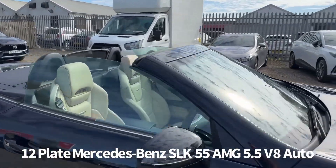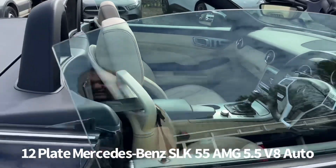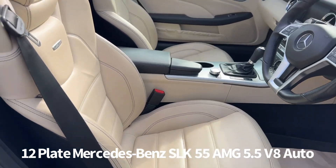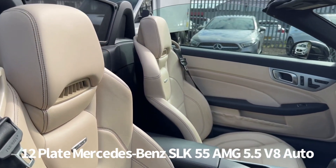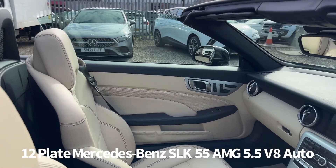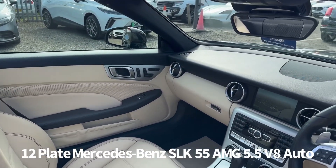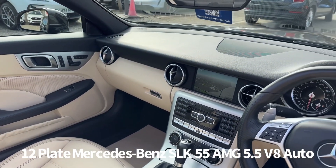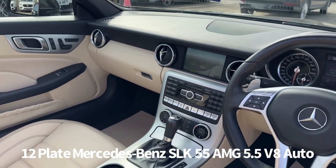Inside, as you'd expect, is leather upholstery with sports seats. The car is also fitted with heated seats and air scarf. There are steering wheel audio controls along with cruise control, and both seats are electrically adjustable with memory. Satellite navigation and Bluetooth are also included, along with air conditioning.